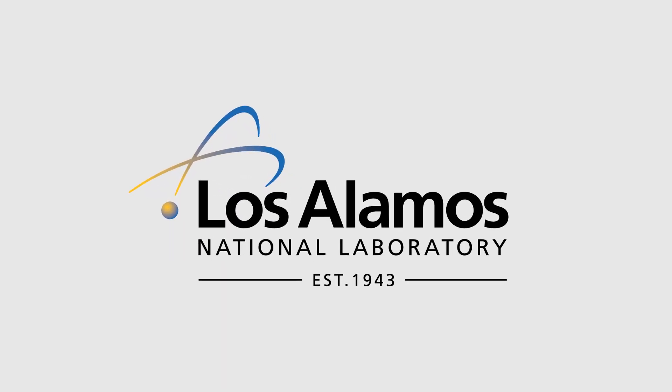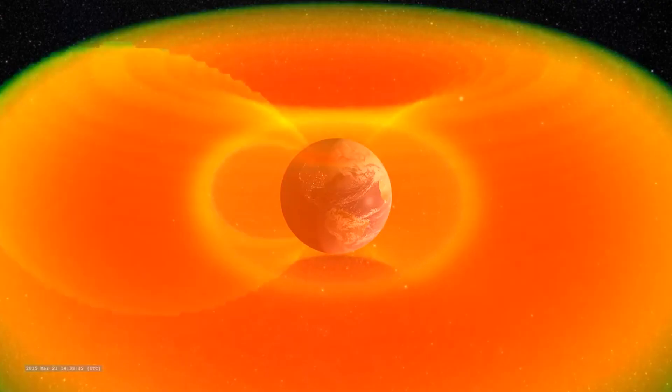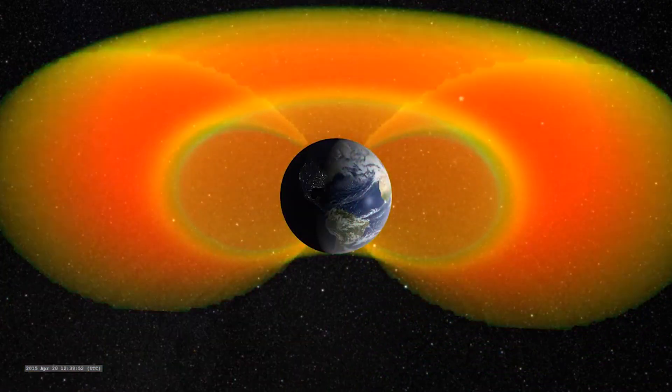A lot of people think that space is just an empty vacuum, but there's actually a lot of charged particles in space. One of the projects that we're involved in here at Los Alamos is a NASA satellite mission studying the Van Allen radiation belts, the population of the most energetic charged particles in our near-Earth space environment.